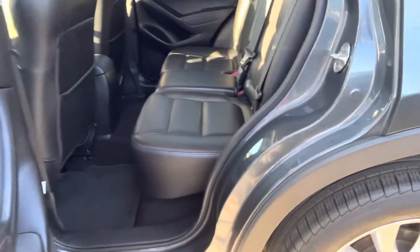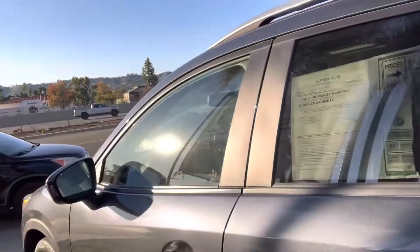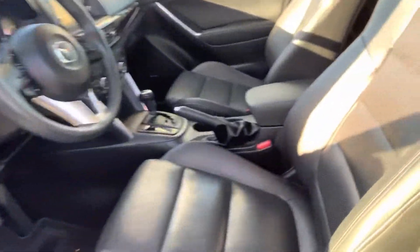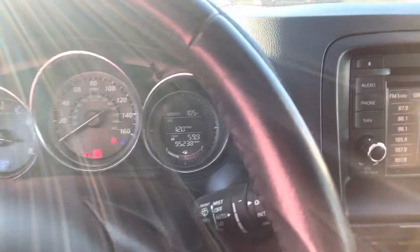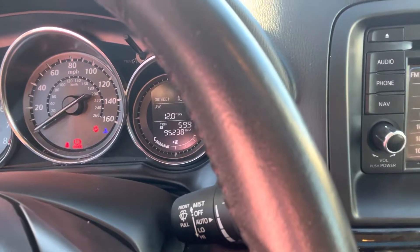You can see the inside of the car — the condition that the car is in. Just a quick look before you make the trip over to the store. Here we are at the front of the vehicle. I'll turn the vehicle on for you, and as you can see it has 95,238 miles — those are the live miles right now.